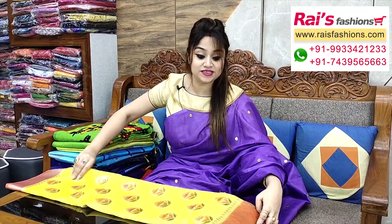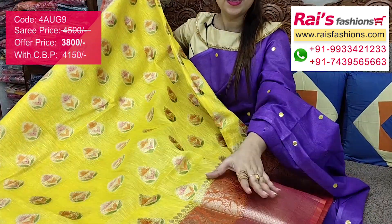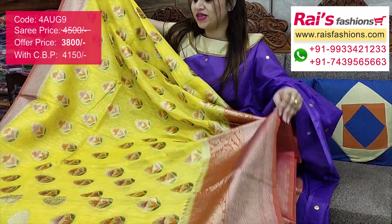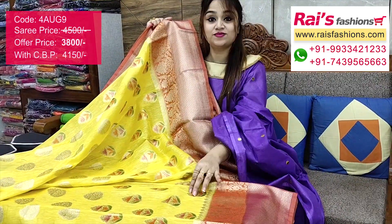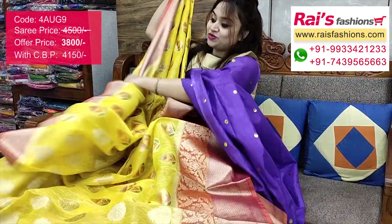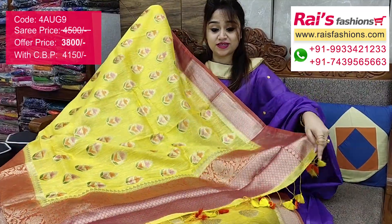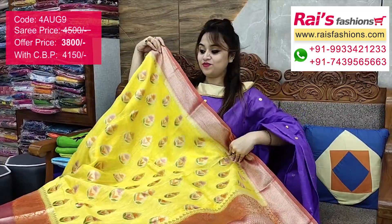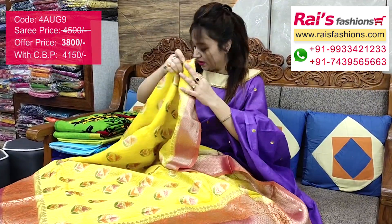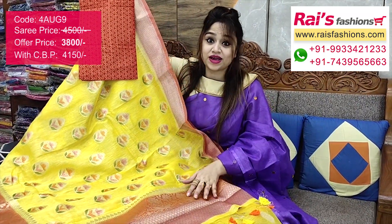Very nice one — premium quality pure handloom silk material with beautiful contrast weaving design wax, highlighted bhuta, contrast color dye with fine Banarasi weaving worked border. All-over base is very bright and gorgeous. The border and pallu feature Banarasi weaving. I suggest this silk material heavy brocade wax contrast blouse piece for your exclusive smart and bright looks.